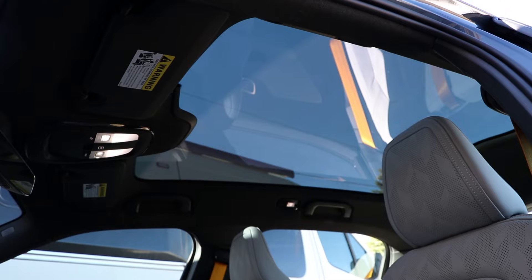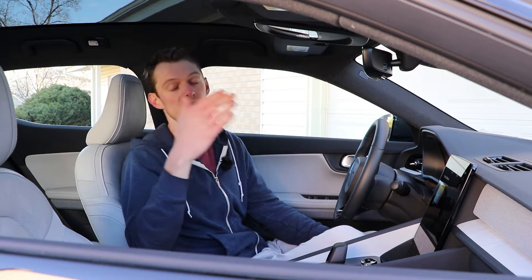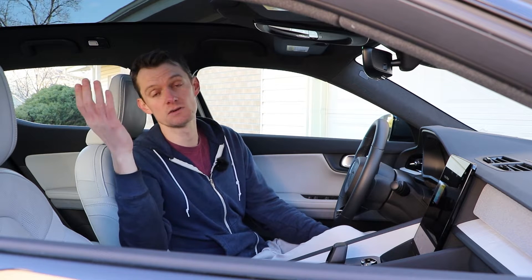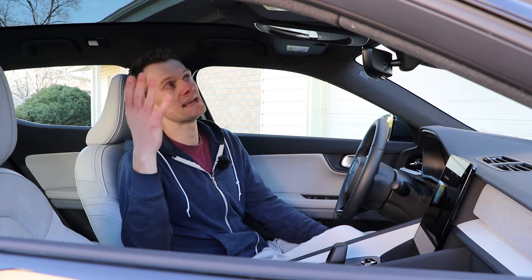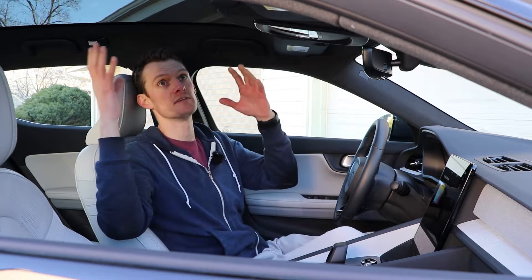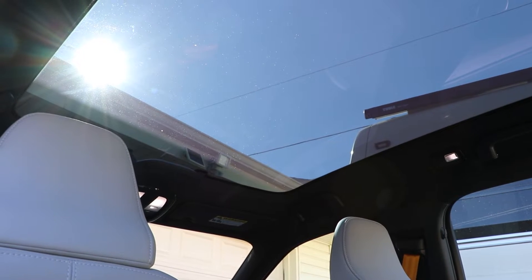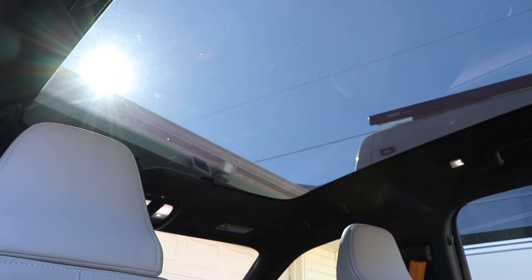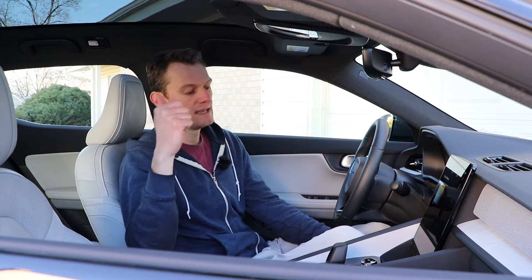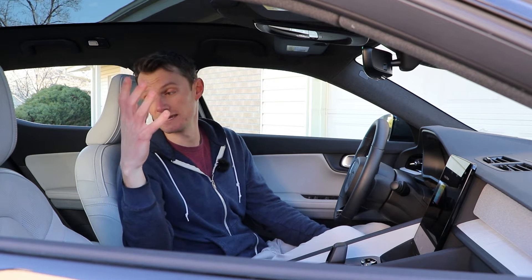The roof is all glass, like you see in a lot of EVs these days — nice or not nice depending on who you are. It's tinted, of course, but you can't change the opacity, meaning if you don't want the sun beating down on your head all day, there's really nothing you can do outside of buying aftermarket screens. Overall, these are a few nitpicks, but in general this is a really excellent interior and I really like it.